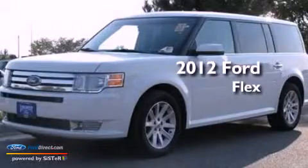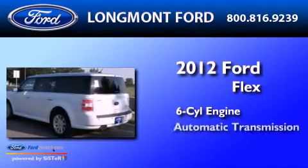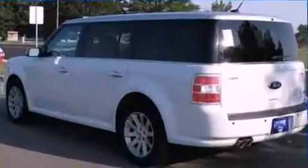This is a 2012 Ford Flex. It has a six-cylinder engine, an automatic transmission, and all-wheel drive.